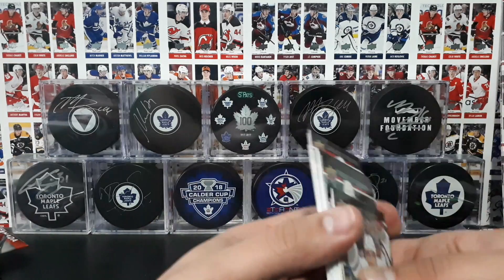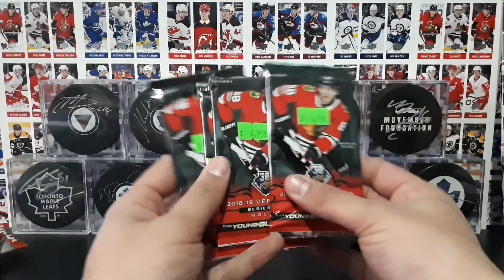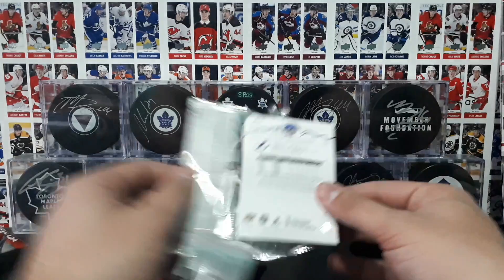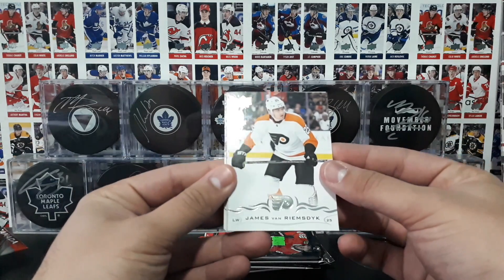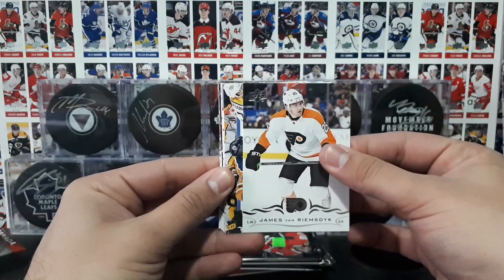Let's go ahead and open up those Series 2 packs now. A little bonus content here because it's Hockey Card Day. We'll be opening up all the products — Hobby, Retail, Blaster, and Tin on the channel. Check those out if you have a chance. It's JVR.